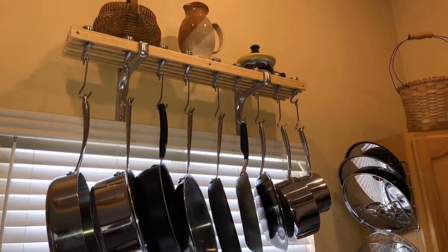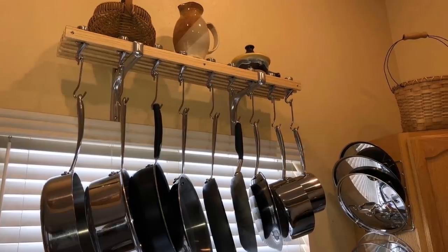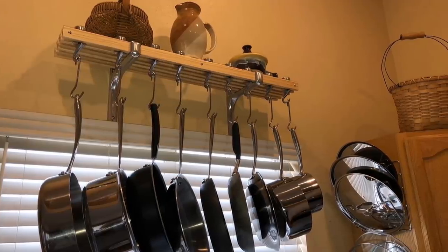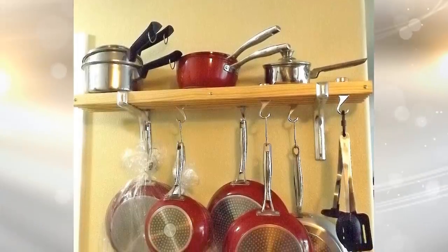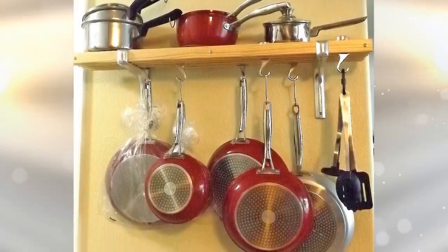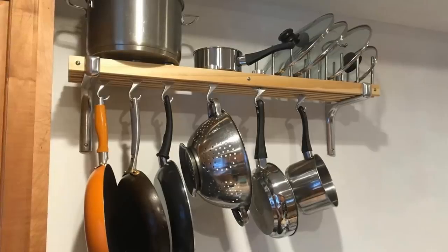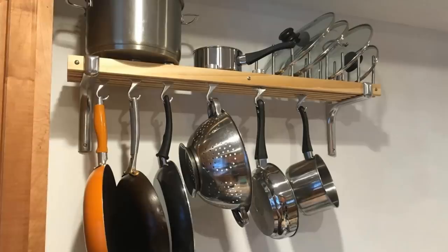8. If you're an avid cook, or even if you aren't, you're going to have pots and pans that take up valuable space in your cabinets. By hanging up your pots and pans, you get all of those bulky items out and allow for more room for other items in your kitchen. Also, hanging your pots and pans looks great — they will be a real eyepiece for your guests.